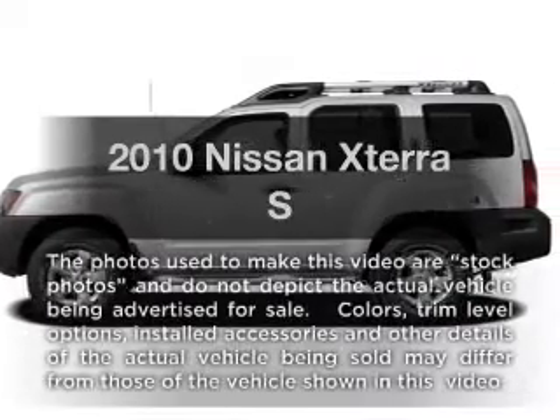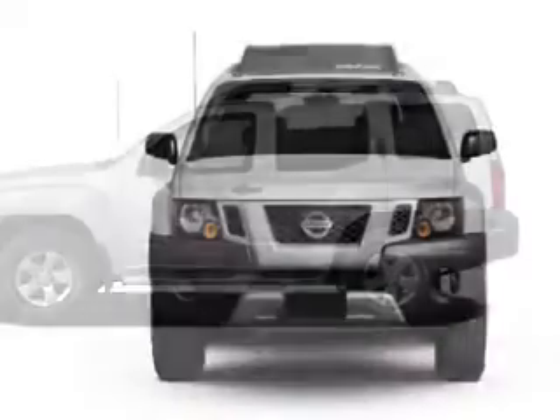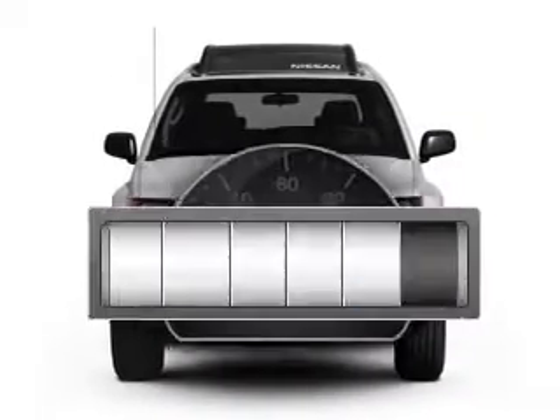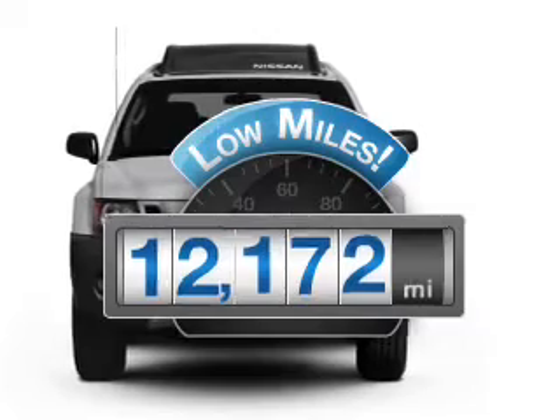Get noticed in this 2010 Nissan Xterra. If you're looking for an automobile with great attributes, look no further. Get more for your money with this vehicle that features low mileage and dependability.